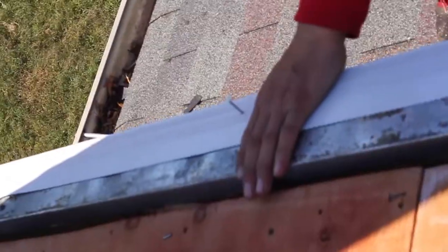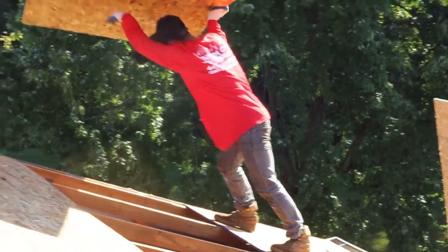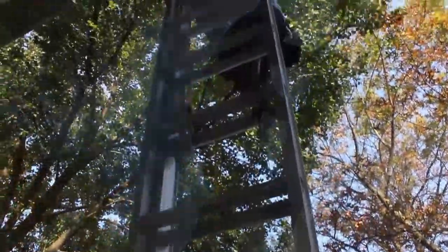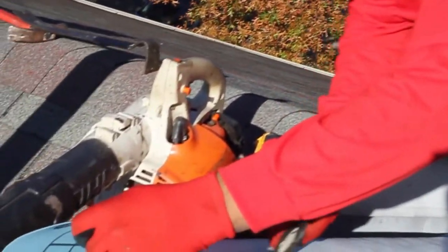If there are any signs of rot, decay, or damage, the roof decking will be removed and discarded. New boards are then laid in their place and your home is once again sealed.